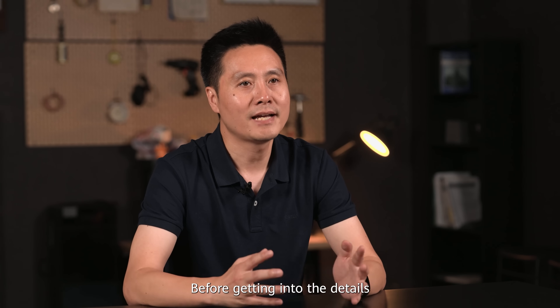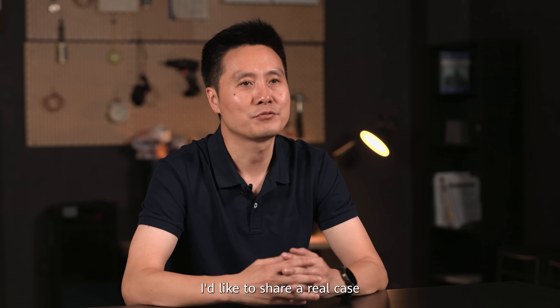Hi everyone, I am Xiao Ming Yao, the Cloud DC technical expert at Huawei. Before getting into details, I'd like to share a real case.